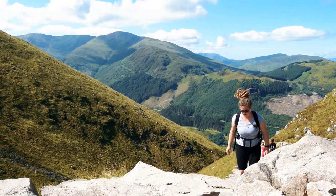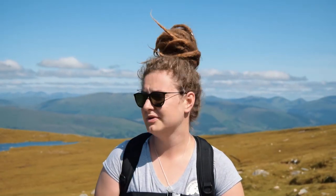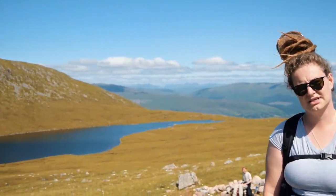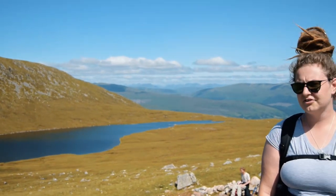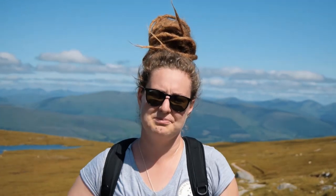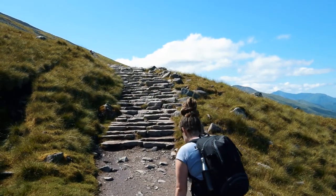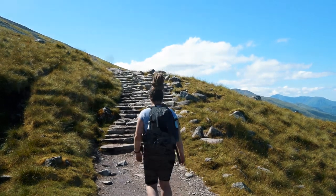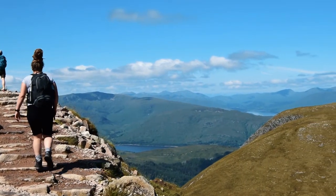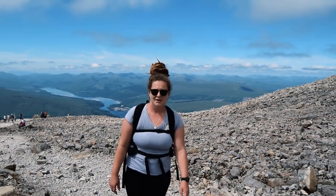We've been going for just over two and a half hours and we have no real clue if we're halfway or not — I really do hope so. There's a lake in the background and I can confirm that it is a lot harder than Snowdon. We've been walking up quite steep rocky paths and we have to stop every — I want to say 10 minutes but it's probably five. Are we nearly there yet?